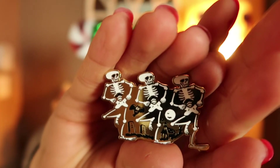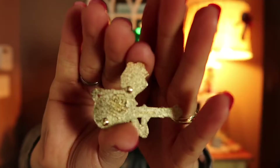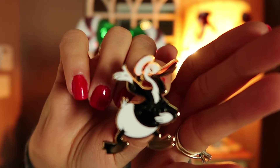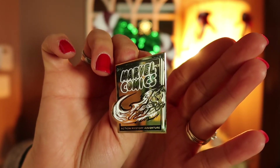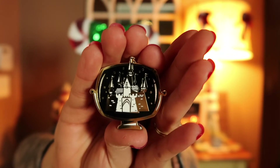The next pin celebrates the 90 years of the Skeleton Dance. The next pin celebrates the 40th anniversary of the Muppets, and here we have Kermit the Frog. The next pin celebrates Donald's 80th birthday. The next pin celebrates Marvel's 80th anniversary. And the next pin celebrates Disneyland's 60th anniversary — and as you guys know, I love castle pins, so I think this looks amazing.